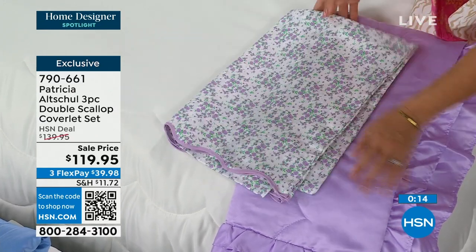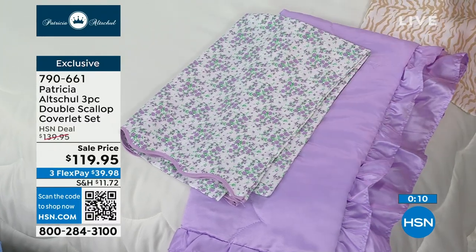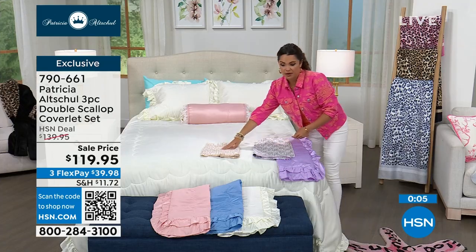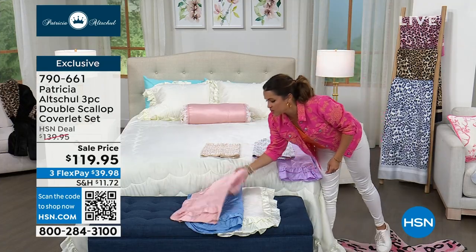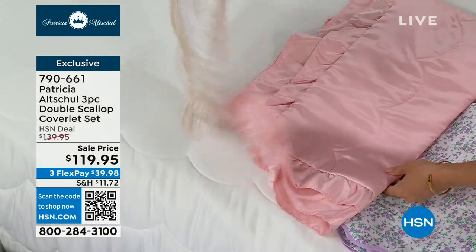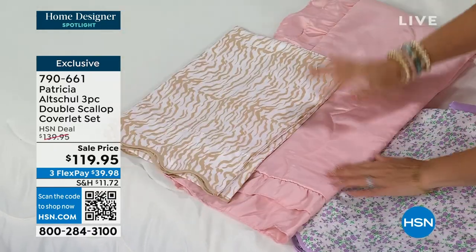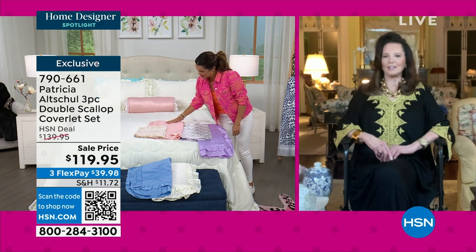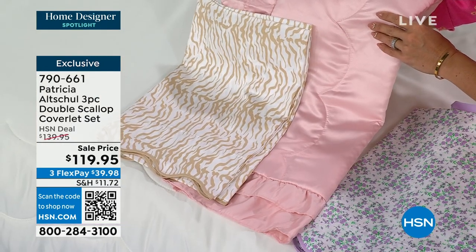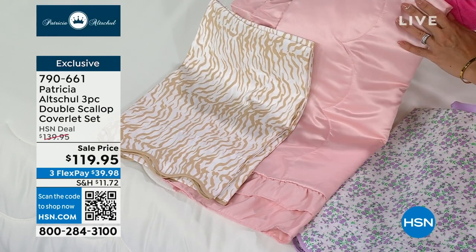The neutral tiger sheets would look pretty with the white eggshell, but also beautiful with the blush coverlet. Patricia's color palettes make it easy to build a wardrobe for your bed. For the coverlet, dual sizing is available — full/queen or king/California king — everyone at the same sale price. Pillows are also available in the same four colors: blush, lilac, sky blue, and eggshell.